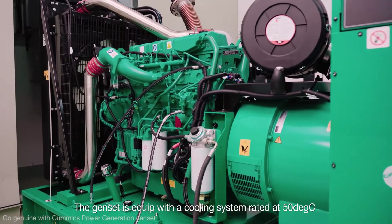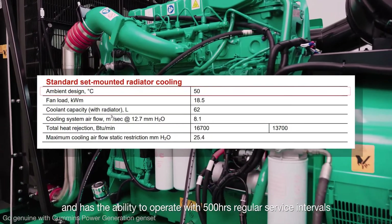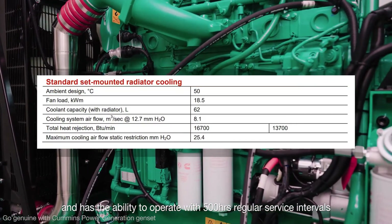The Genset is equipped with a cooling system rated at 50 degrees Celsius and has the ability to operate with 500-hour regular service intervals.